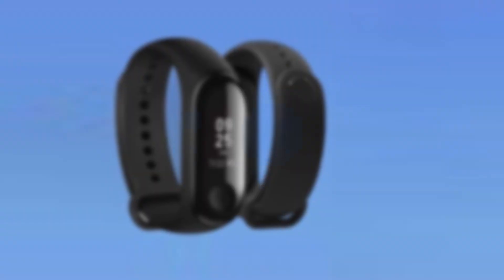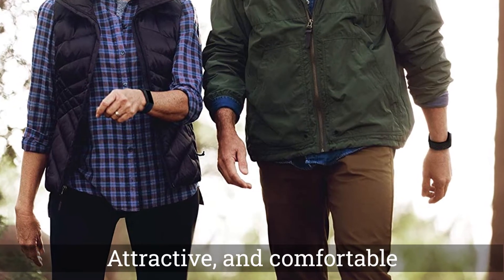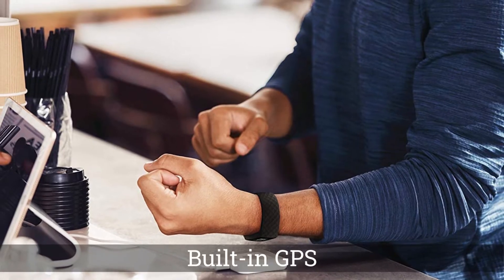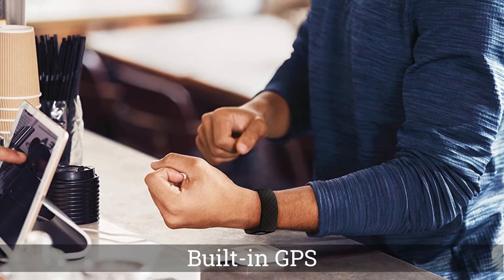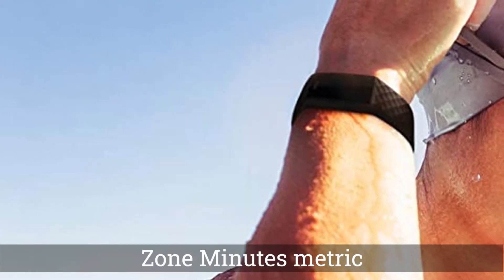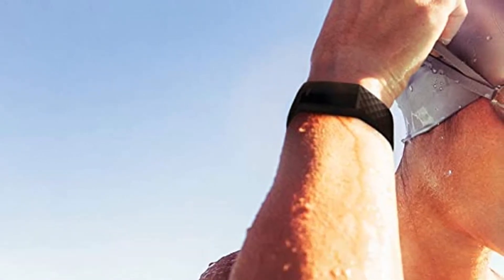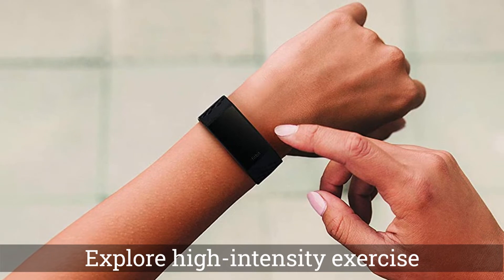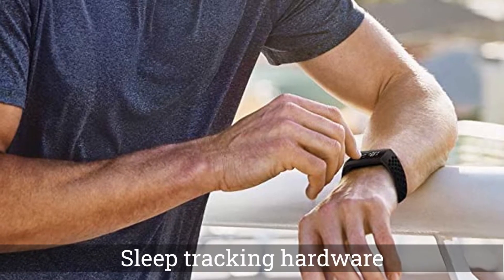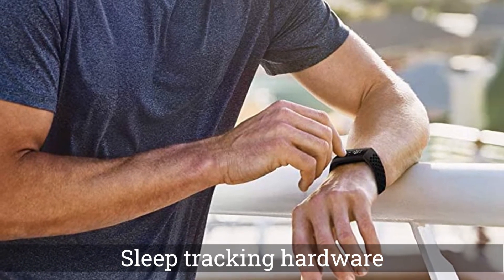Number 2: Fitbit Charge 4 Fitness Tracker. Fitbits are affordable, attractive, and comfortable, with an easy-to-use app as well as a huge, devoted community. The Charge 4 is its best yet, with features like built-in GPS that I've only ever seen in much more expensive trackers. The Charge 4 also has some smart upgrades, like a zone minutes metric that encourages newbies to explore high-intensity exercise and an outdoor workout category for rambling hikes and golf games.